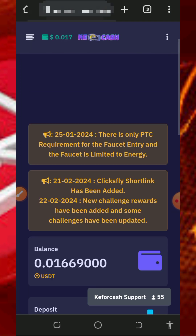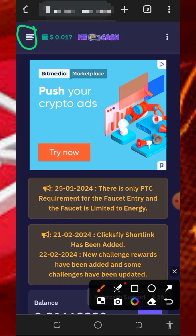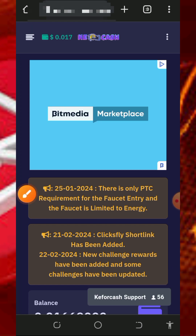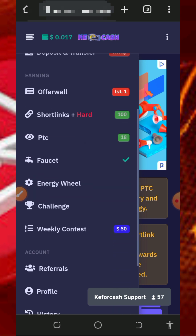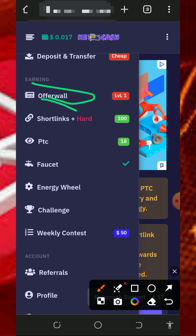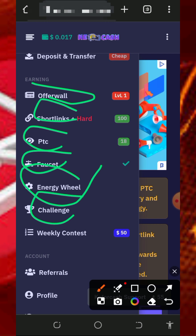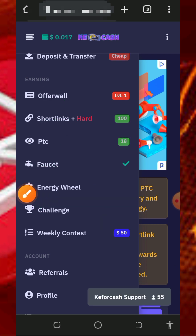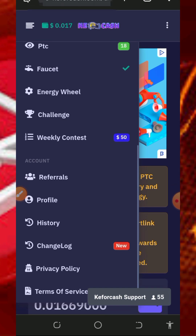I have over 17 referrals on this platform. To start earning, tap on the four horizontal lines on the top left of the screen and you're going to see the menu. All the areas you can earn from this website include: offer walls, shortlinks, PTC sites, faucet, energy well, challenges, and weekly contests.